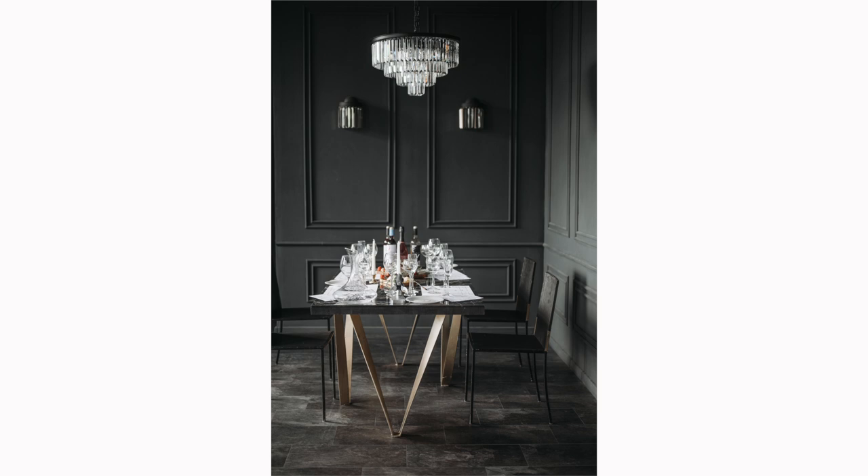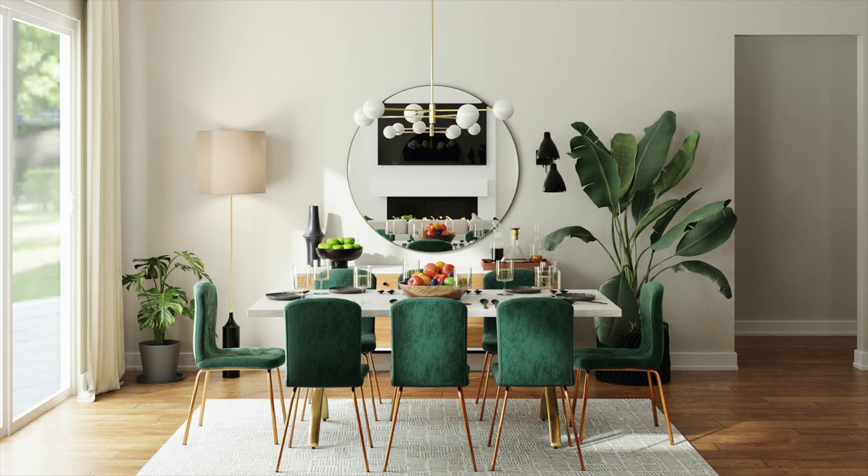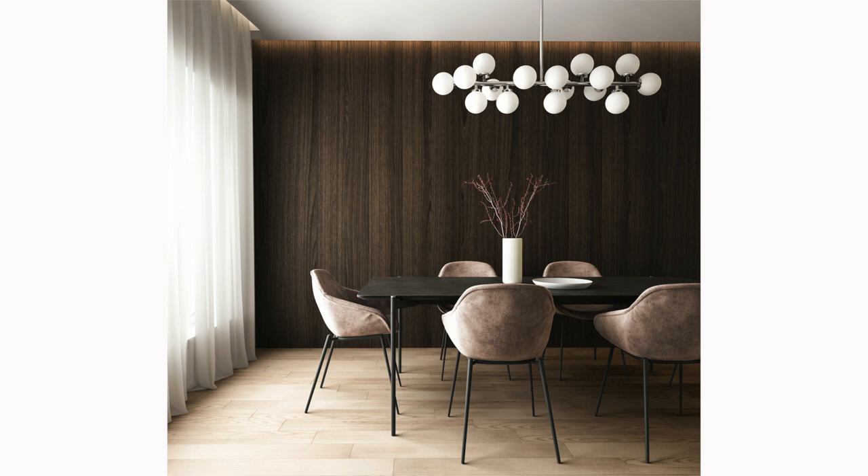Choosing the right lighting: the lighting in your dining room is more than just a functional element — it plays a vital role in setting the mood and enhancing the aesthetics of the space. The right choice of lighting can add warmth, create ambience, and highlight your dining table as the focal point of the room. If you have a rectangular table, linear or rectangular light fixtures often work best, spreading light evenly across the length of the table. Alternatively, two pendant lights arranged in a line above the table can achieve the same effect and can be a stylish option.